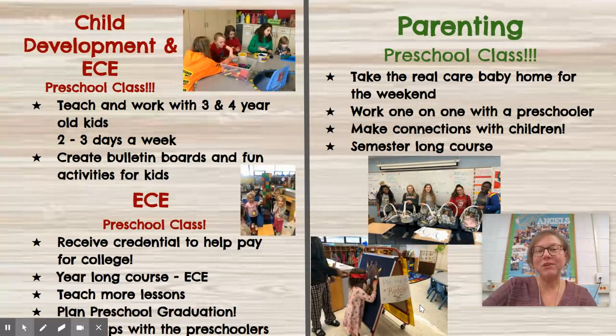The next course is ECE, which stands for Early Childhood Education, and that course is a full year long and you can take it as a sophomore, junior, or senior. You also get the unique opportunity to earn your ECE Level 1 credential, which basically can help pay for half of your college if you choose to go into the education field, early childhood education, or child development.